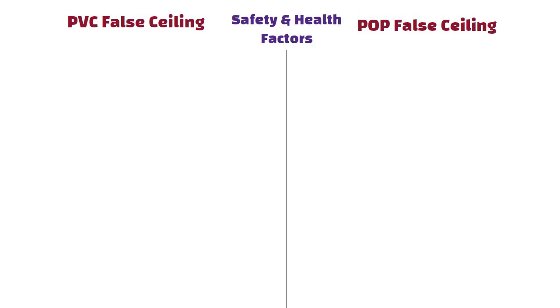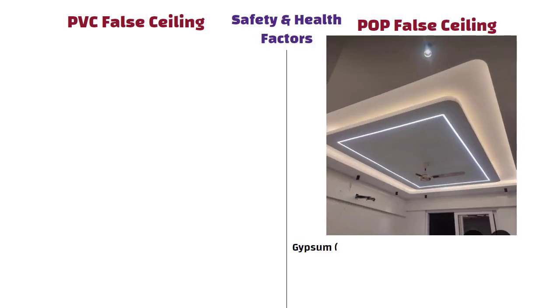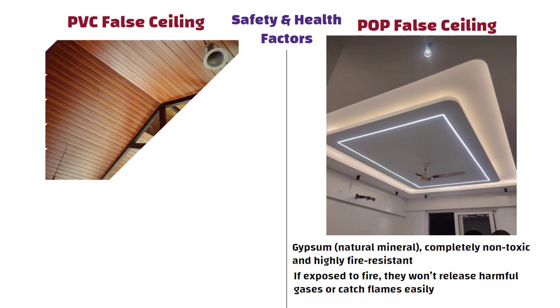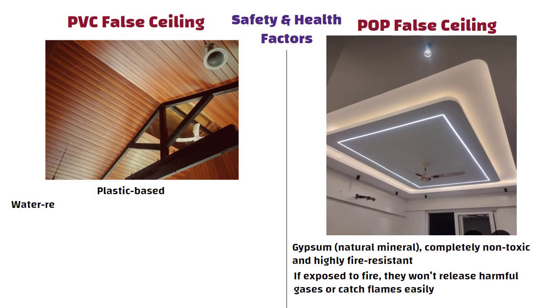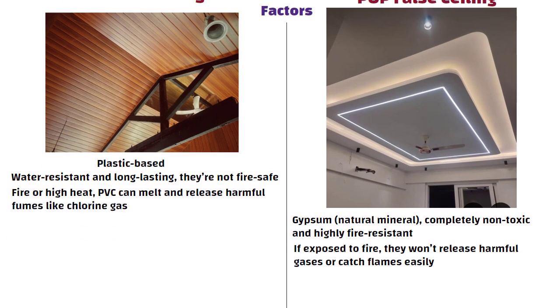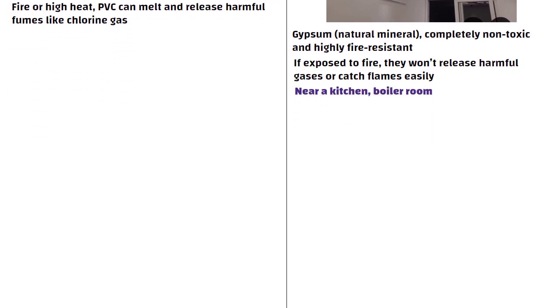For safety and health factors, POP fall ceilings are made from gypsum, a natural mineral that is completely non-toxic and highly fire resistant. Even if exposed to fire, they won't release harmful gases or catch flames easily. But PVC fall ceilings are plastic based. While they are water resistant and long lasting, they are not fire safe. In case of fire or high heat, PVC can melt and release harmful fumes like chlorine gas. If you are planning a ceiling near a kitchen, boiler room or an area with heat sources, POP is the safer choice.